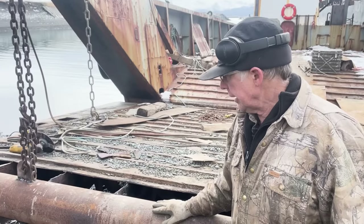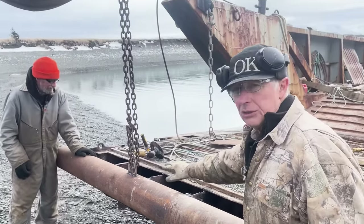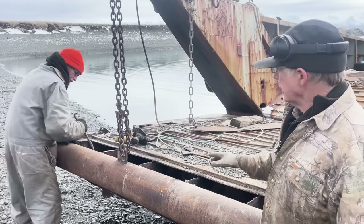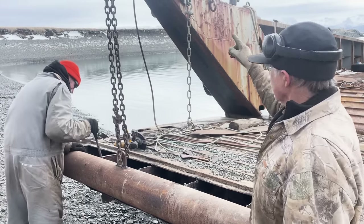Right now we're fitting the front of the gate — a piece of 8-inch pipe that's going to go across here. This is what hits the beach, so this has to be really strong. Then we're putting a pulley on the end of it over there, and that's where the cable's going to go up.